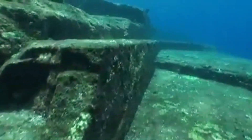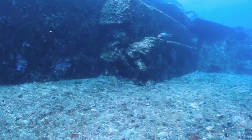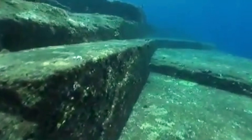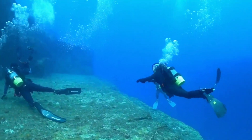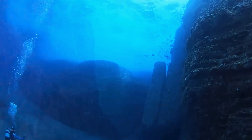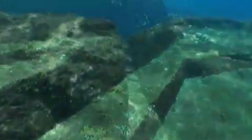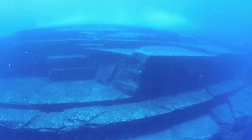Since its discovery, the Yonaguni Monument has been the focus of numerous investigations and research efforts. Extensive diving expeditions have been conducted to map and document the monument using underwater photography and videography. Advanced technologies such as 3D modeling and sonar mapping have been employed to create detailed digital representations, helping researchers analyze its features and structure. Geological studies have focused on the composition and formation of the sandstone and mudstone, while researchers have also explored the historical and cultural context of the Ryukyu Islands to find potential connections between the monument and ancient civilizations.